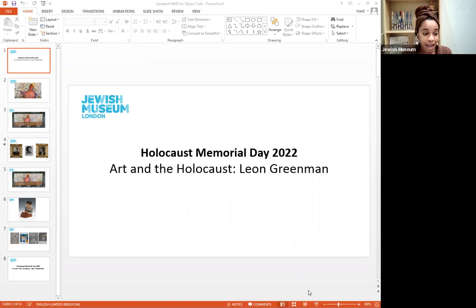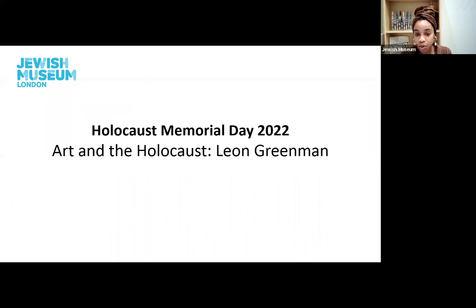Tomorrow marks a very important day for both the Jewish community and the international community. Tomorrow is Holocaust Memorial Day, an international day of remembrance of the six million Jewish people and millions of other people killed under Nazi persecution and in other genocides that have occurred around the world. Our museum works closely with Holocaust survivors to ensure that their stories continue to be heard. We have a dedicated Holocaust gallery which focuses on one individual story, and today we are going to learn more about this individual testimony by taking a closer look at artwork from the museum's collection and the stories behind it.